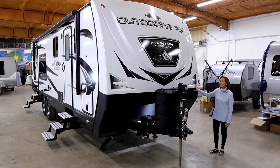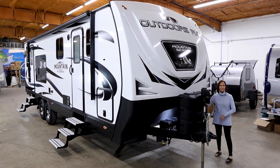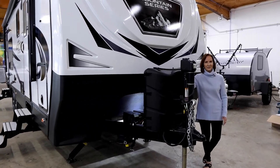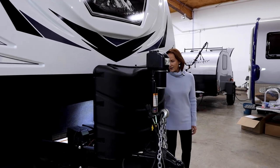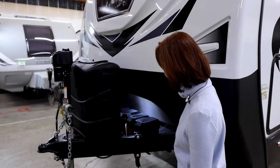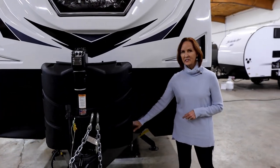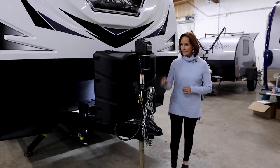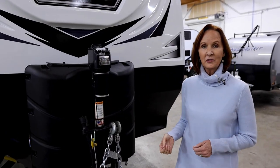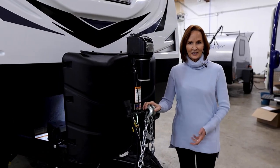The fiberglass front cap is not only stylish but adds durability, and it has ArmorGuard on the bottom half for protection from rocks and road debris. The trailer is standard with two 30-pound propane tanks — 60 pounds of propane total. Just behind that are two batteries, upgradeable to a rack holding up to four 6-volt batteries. There's a light to illuminate the hitch area for hooking and unhooking, and you can also see the six-inch frame. There's a rugged, durable electric jack on the front — extra tall because of the great ground clearance — with a bar for hooking your chains and plug when not in use.